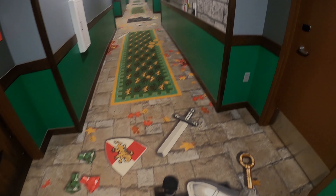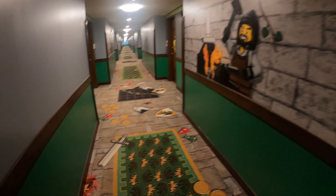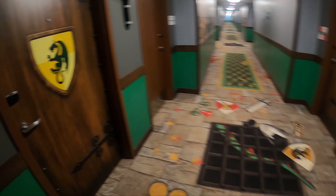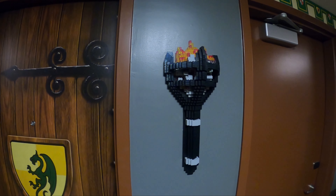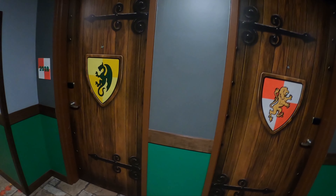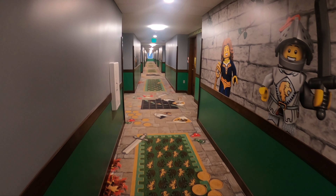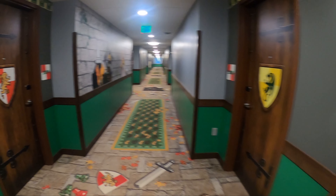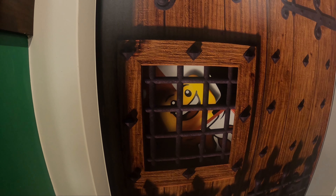I just wanted to show everybody the hallway — the theming is amazing here as well. You don't just get the full experience in the room; even just walking through the hallway, you see theming all over the place. This is the elevator door — as you can see, there's theming on the elevator door as well.